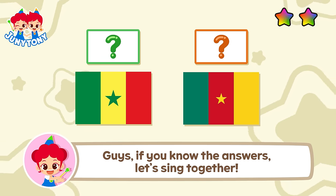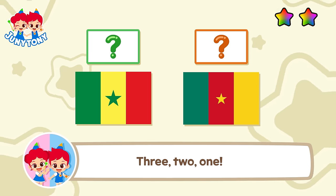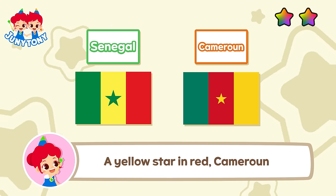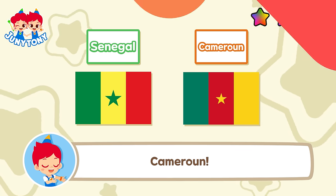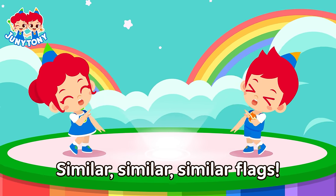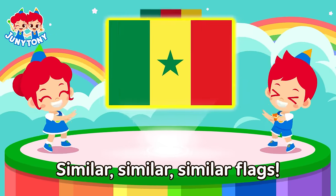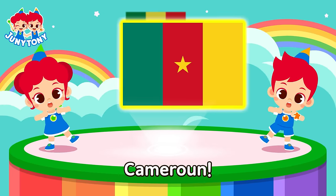Guys, if you know the answers, let's sing together! Three, two, one! A green star in yellow — Senegal! A yellow star in red — Cameroon! Similar, similar, similar flags. Guinea! Mali! Similar, similar, similar flags. Senegal! Cameroon!